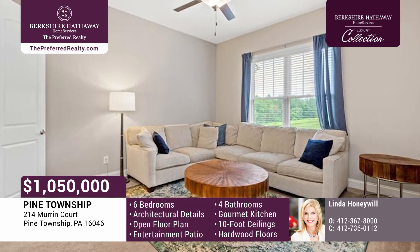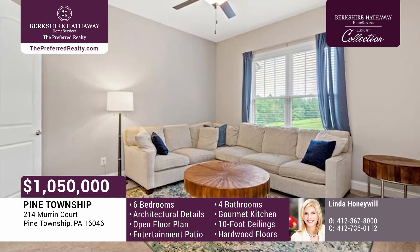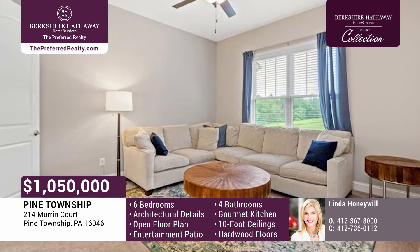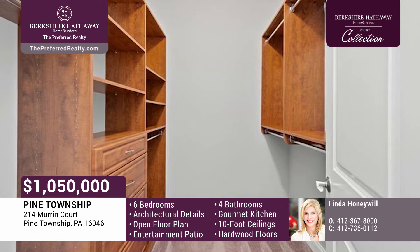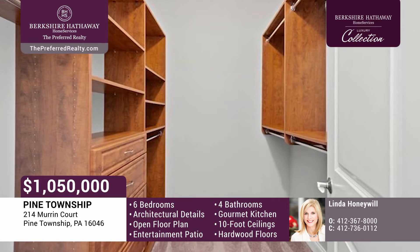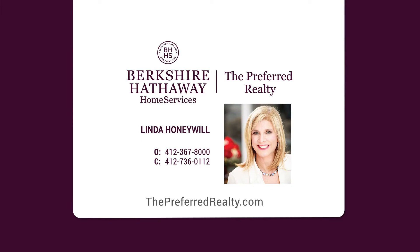Flexible living spaces offer opportunities for a first-floor bedroom with a full bath. There's a walk-in pantry with laundry hookups in addition to the butler's pantry. The second floor boasts five more bedrooms. The master suite includes a spa-like bath and two walk-in closets. Call Linda Honeywill today.